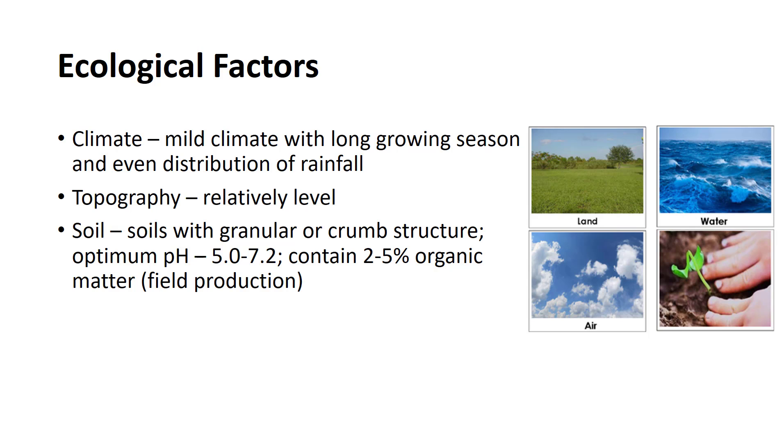The optimum soil reaction for the production of most woody plants is between 5.0 and 7.2. Soils for field production nurseries should contain 2–5% organic matter and must be free of pests including noxious weeds, nematodes, harmful insects, disease organisms, and herbicide residue, which might restrict the growth or impair the quality of nursery crops.